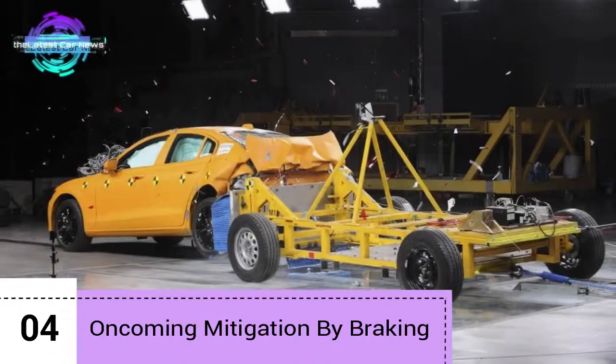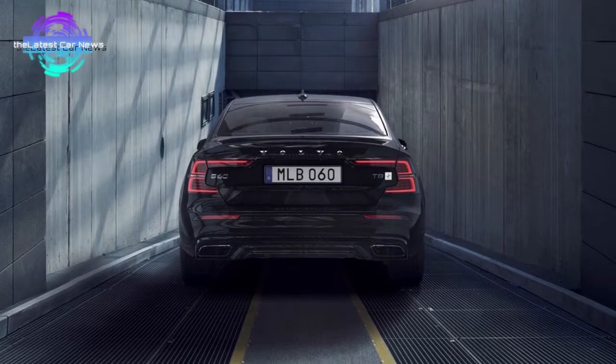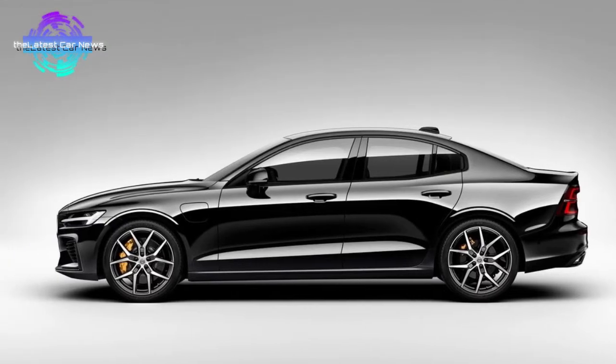Oncoming Mitigation by Braking is another unique Volvo feature. This technology works independently from the City Safety or the lane keeping aid system, and it is focused on reducing the speed of a car when a collision with an oncoming vehicle is inevitable.